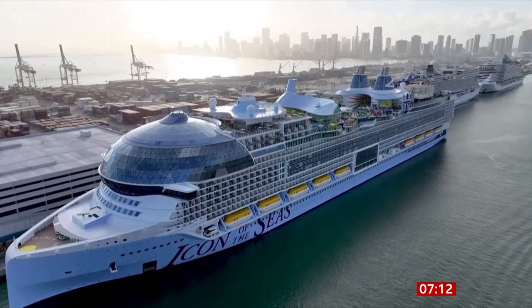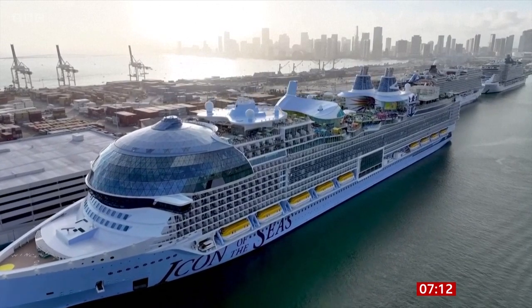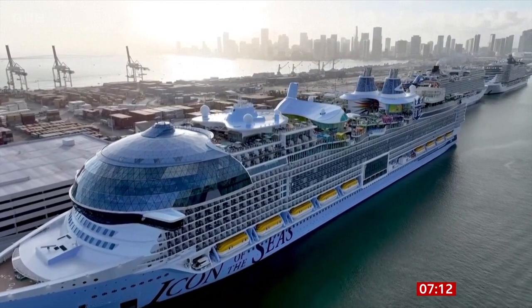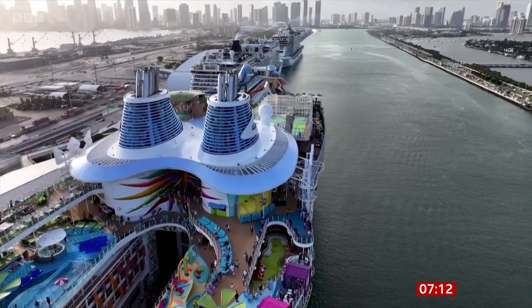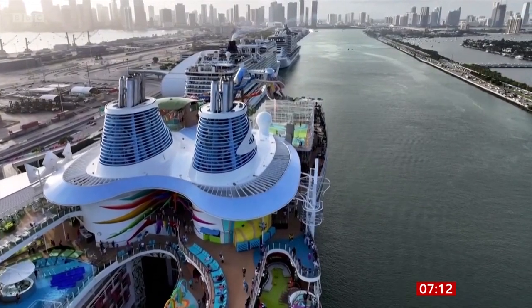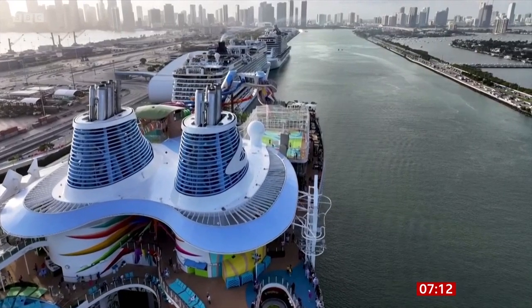It's got 20 decks, seven swimming pools, six water slides. So there's a swimming pool without a water slide — I mean, that's just not enough, is it? And more than 40 restaurants and bars, and it can carry up to 8,000 passengers.